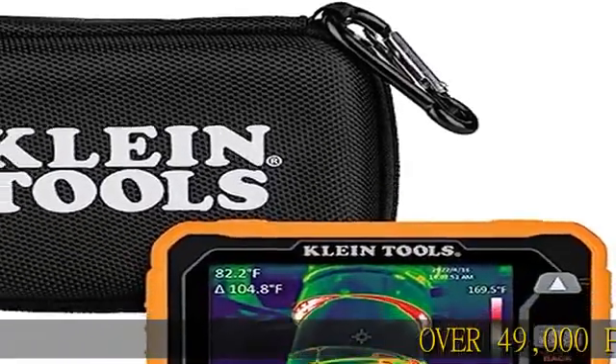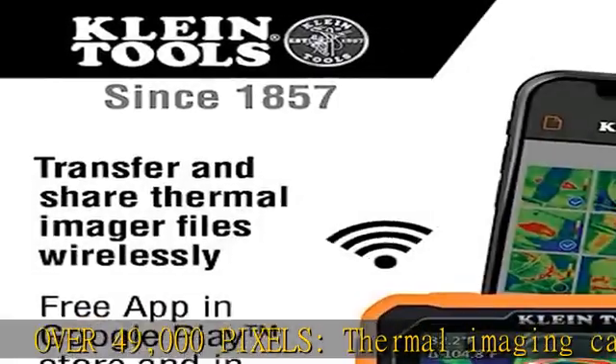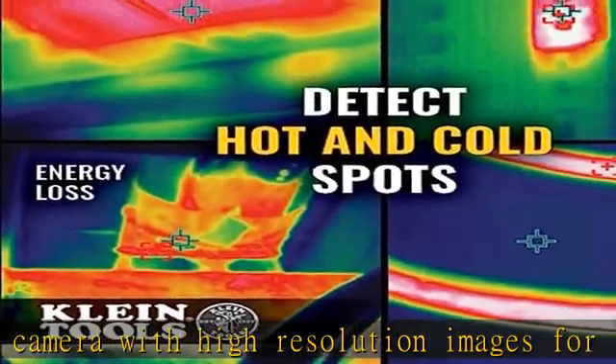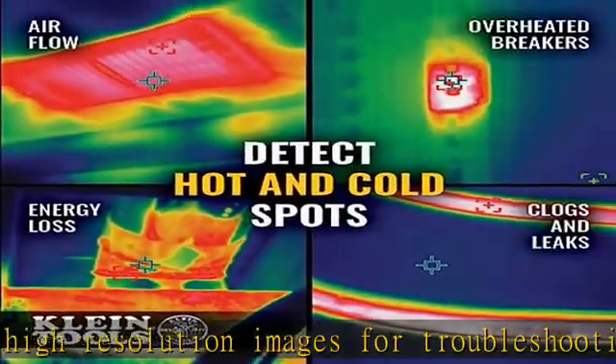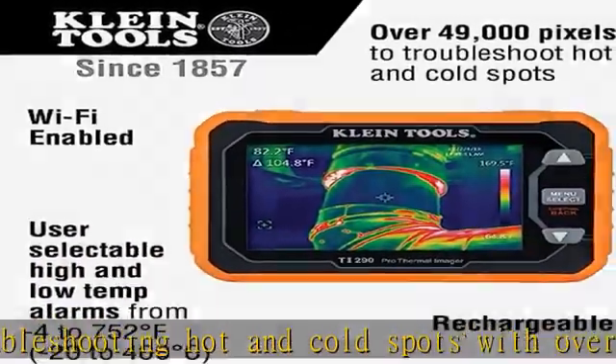Over 49,000 pixels thermal imaging camera with high-resolution images for troubleshooting hot and cold spots. With over 49,000 pixels and Wi-Fi capability, easily capture, store, and share thermal images with Klein Tools' free app, available in the Google Play Store and the App Store.